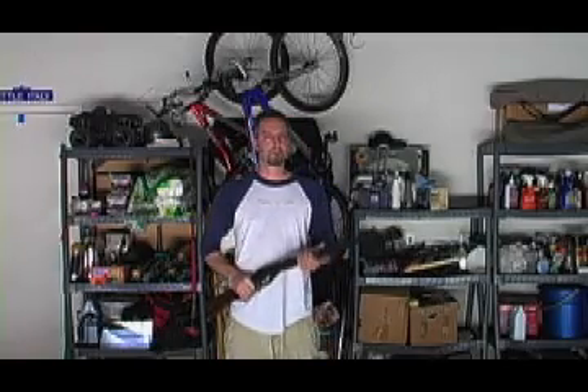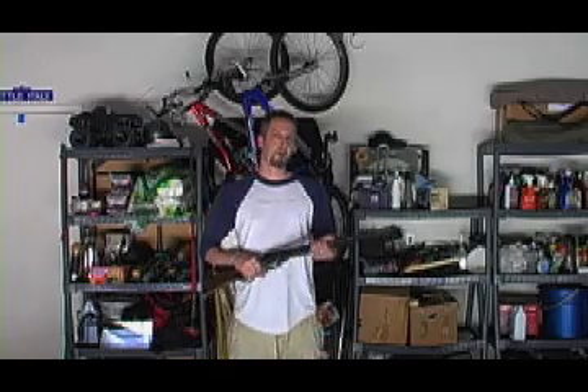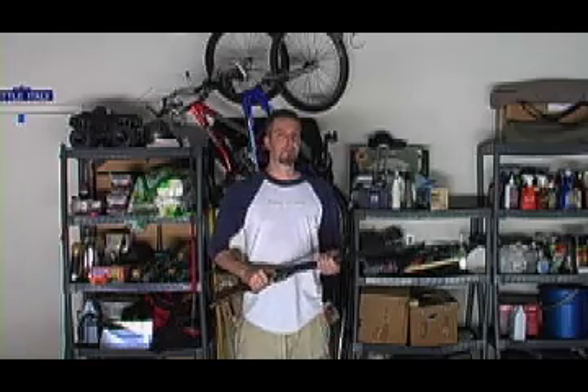This is an official Red Ryder Carbine Action 200-shot range model air rifle with a compass in the stock and this thing that tells time. Now we all remember A Christmas Story and they all told us to be careful with this because you might shoot your eye out. But they never told us this.